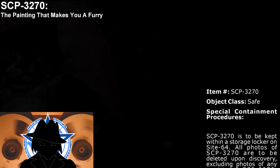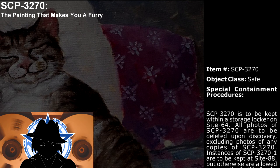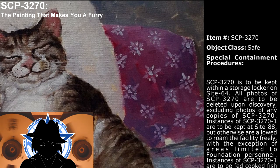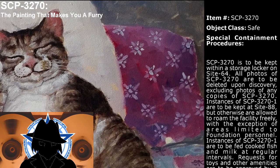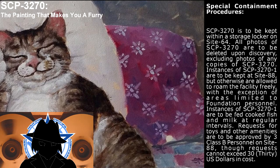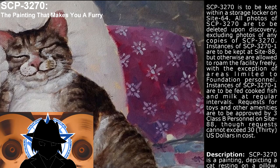Item number: SCP-3270. Object class: Safe. Special containment procedures: SCP-3270 is to be kept within a storage locker on Site 64. All photos of SCP-3270 are to be deleted upon discovery, excluding photos of any copies of SCP-3270. Instances of SCP-3270-1 are to be kept at Site 88 but otherwise are allowed to roam the facility freely, with the exception of areas limited to Foundation personnel.